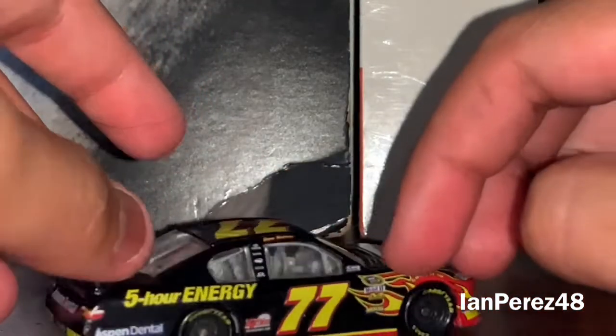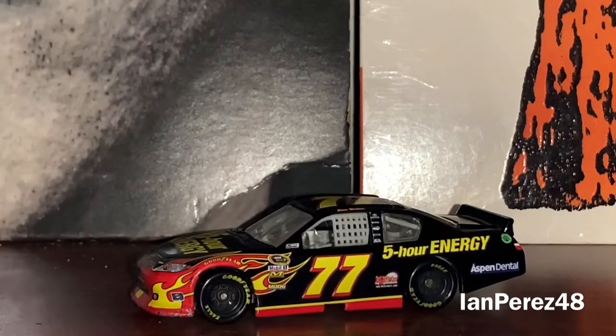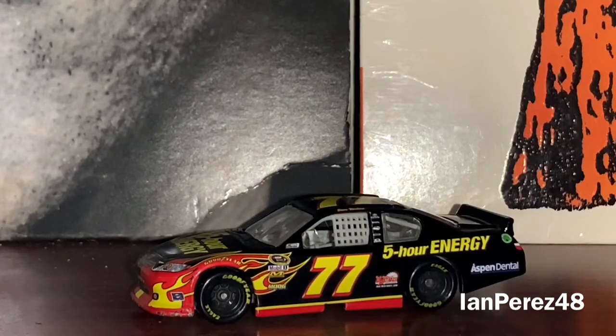This car just reminds me of the 2011 Daytona 500 because he ran this car once and that was his only Cup start. About five years later, when there was an announcement that Erik Jones was going to the 77 for Furniture Row Racing and 5-Hour Energy was coming along, this gave me nostalgia. I am very glad to own this piece of beauty — it is one of the rarest of all time. Thank you, Nick, for giving me this diecast. It's awesome.